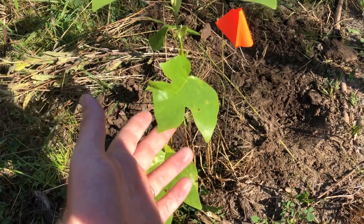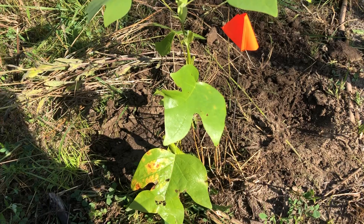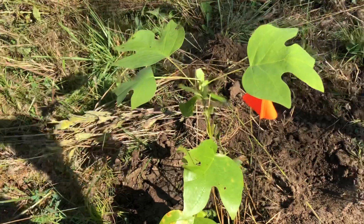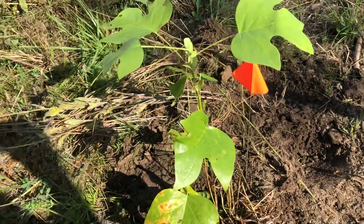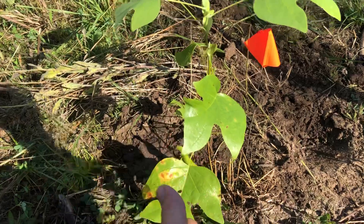I kept it in the garage after the long trip — it was looking pretty rough from their couple-day trip here to Missouri. I kept it in the garage for two days in some nice, pretty moist soil and it perked back up a little bit.